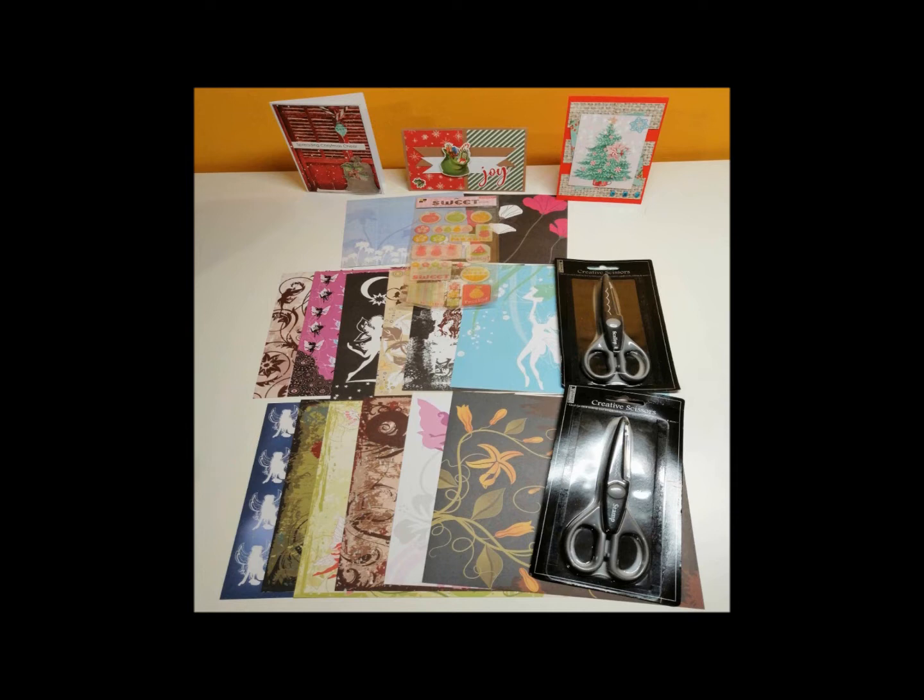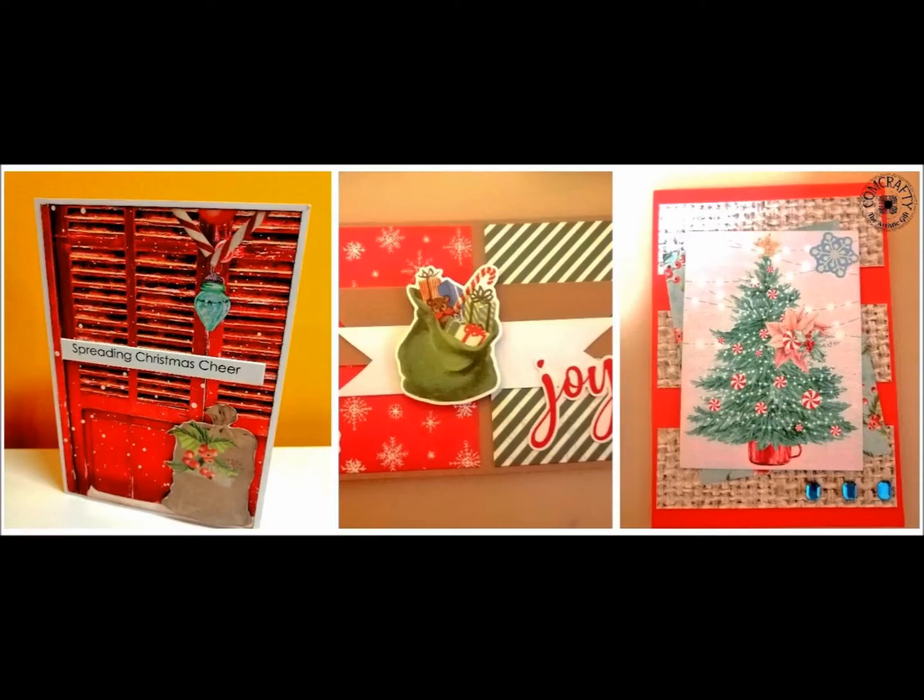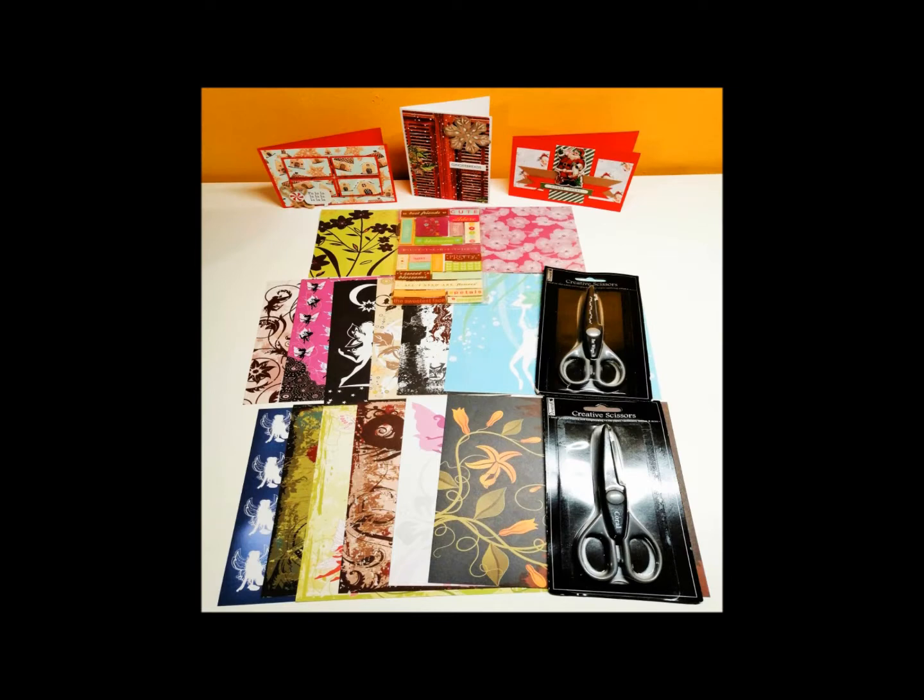Then there will be two sheets of pattern paper of 15 by 15 centimeters with elegant designs and glitter as well. These are different between the sets. There will also be two decorative scissors, also different, and one sheet of epoxy stickers, also different.